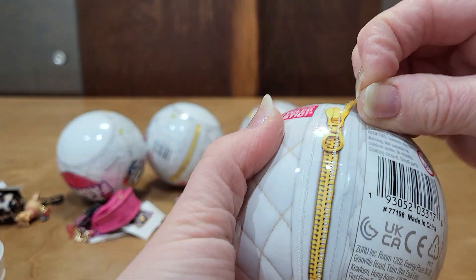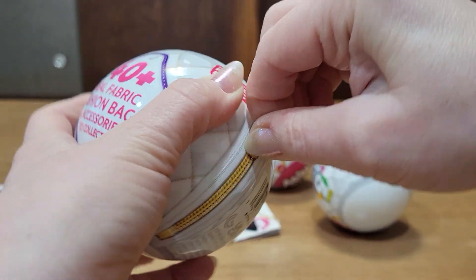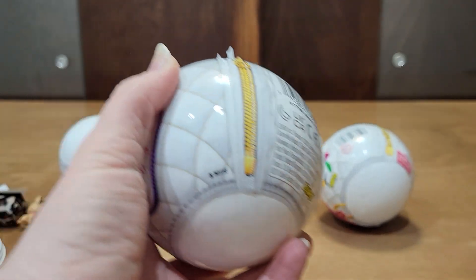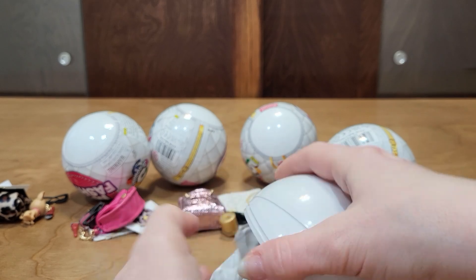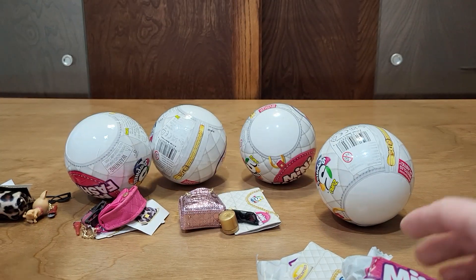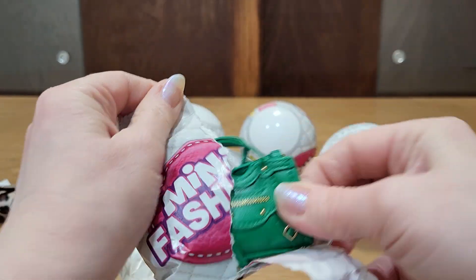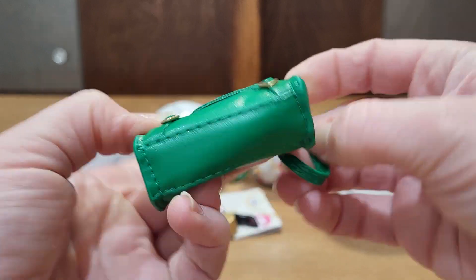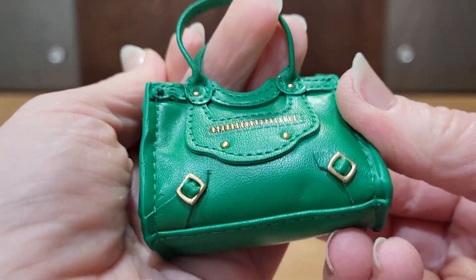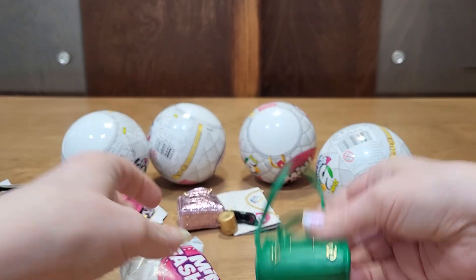We always want to try to see if we can get it to unzip for us, but it doesn't. I got to get at least one new one, right? I don't think I have this one — yay, I got the green bag! That's adorable. Perfect.